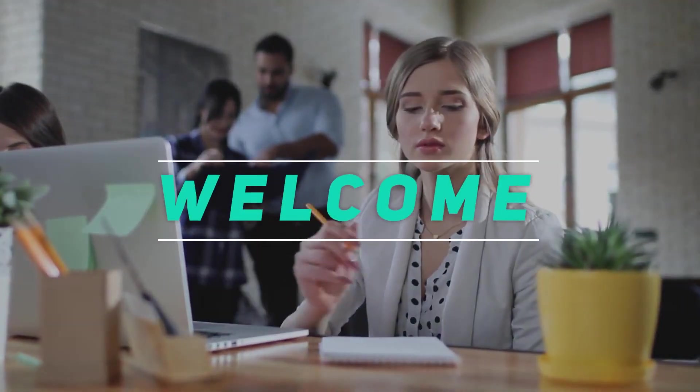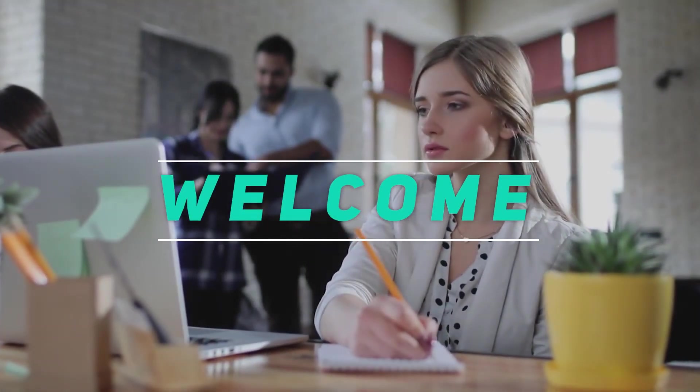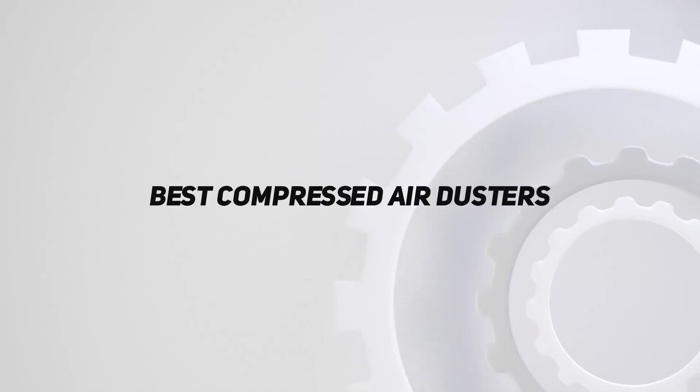Hey, welcome back to my channel. In this video, I'm gonna talk about the top 5 best compressed air dusters.